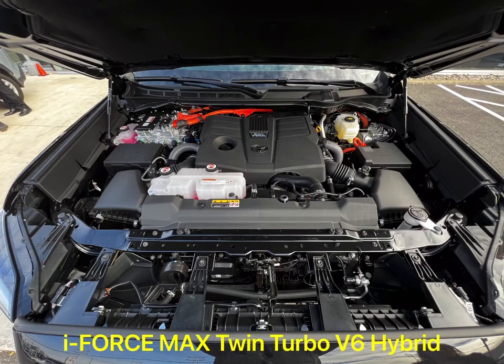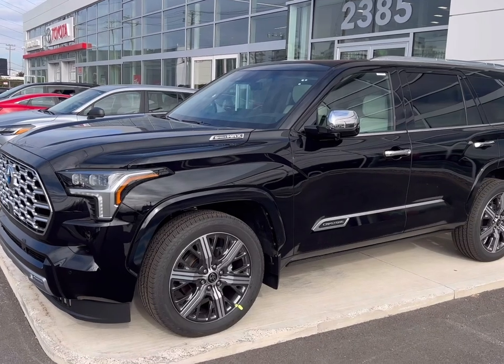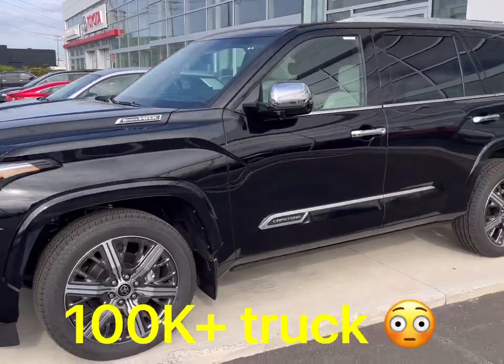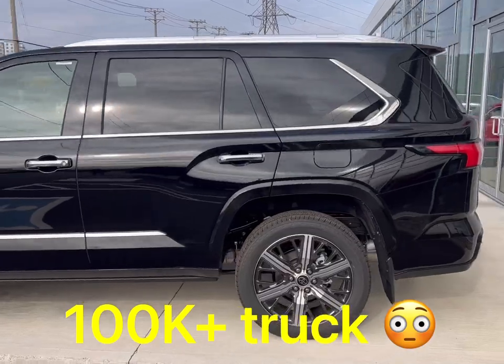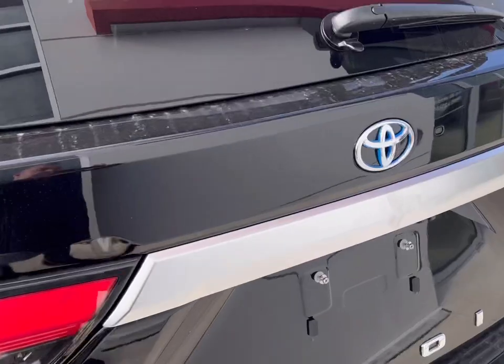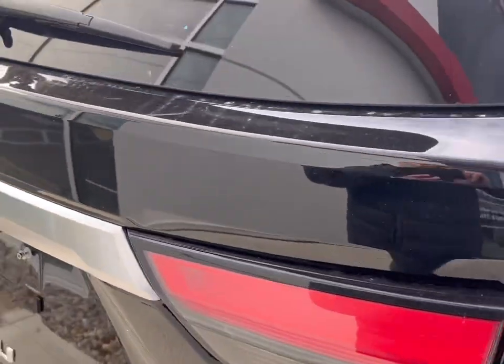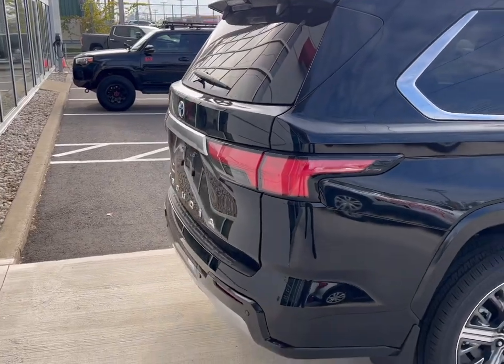A couple of things — again, it's a deal breaker because it has limited trunk, but I'm going to still be using my rooftop cargo. This is a walk-around for the latest 2023 Sequoia black capstone version in Canada.